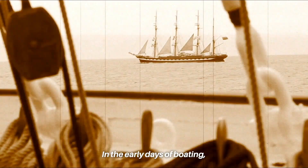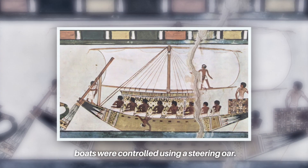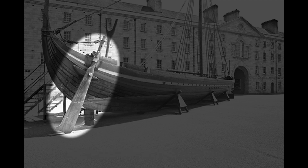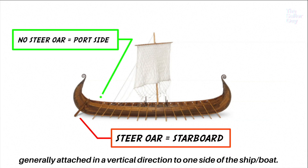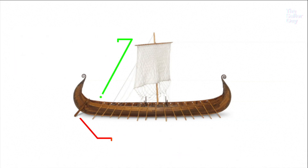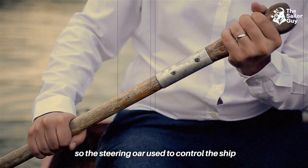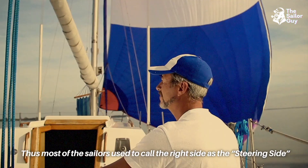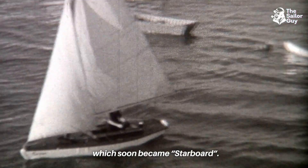In the early days of boating, before ships had rudders on their center lines, boats were controlled using a steering oar — basically a modified oar generally attached vertically to one side of the ship. As most sailors were right-handed, the steering oar was placed over or through the right side of the stern, so sailors called the right side the steering side, which soon became starboard.